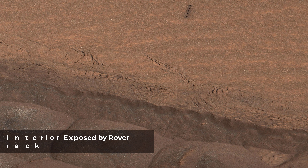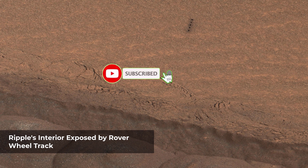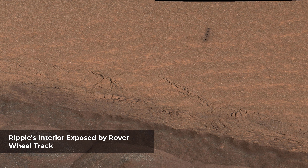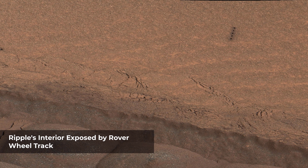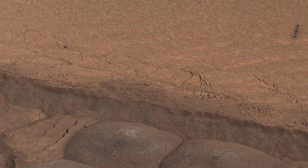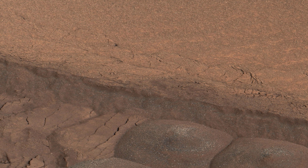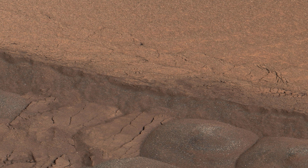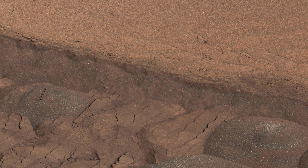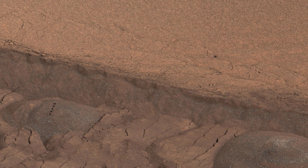A wheel track cuts through a windblown ripple of dusty sand in this image. The view spans about four feet from left to right. The rover team planned this experiment to get a view of the inside of the ripple for assessment of particle size distribution and composition. The site is near the lower edge of the Pahrump Hills outcrop at the base of Mount Sharp. One motive for this experiment is to gain a better understanding of loose wind-carried deposits in the area.